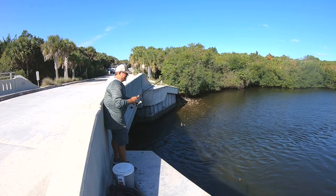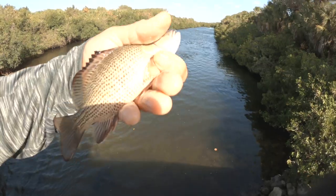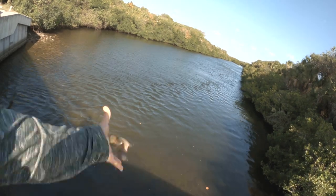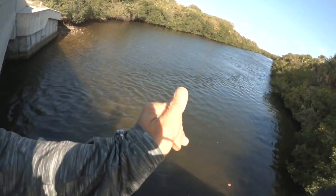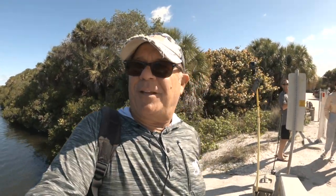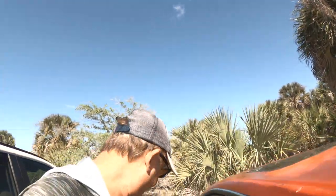We know we can catch snappers here one right after the other — let's try a different spot. The tug is the drug, it's just fun, guys. We're gonna move to a different spot — I have no idea where that's gonna be, we're doing some exploring. I just talked to Willie — he said I could come his way if I don't find anything over here. It's not looking very promising.